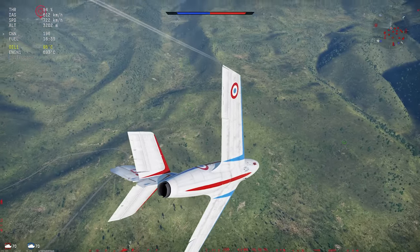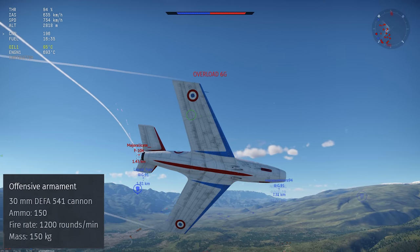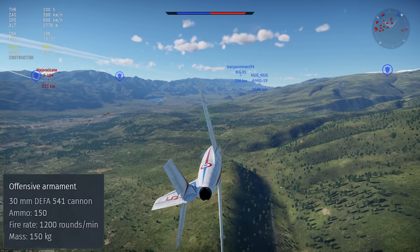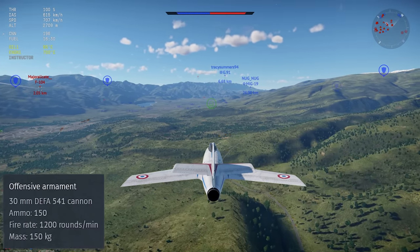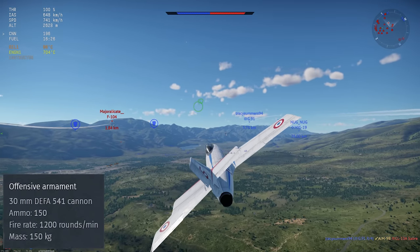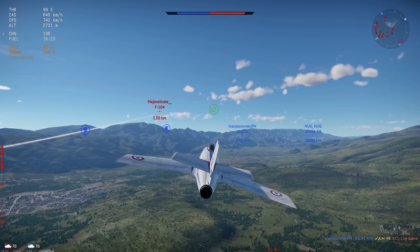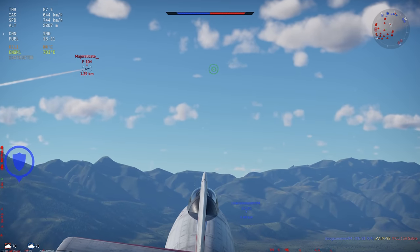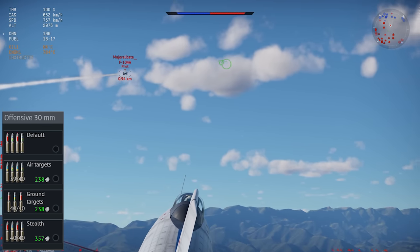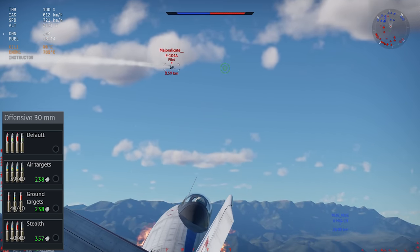Speaking of weapons, the Mystere IIc's primary armament is a pair of 30-millimeter DAFA cannons with 300 rounds of ammo. These are quite powerful in this BR range, have a very flat ballistics trajectory with a good muzzle velocity and a respectable rate of fire. The 30-millimeter DAFAs really are some of the best conventional guns in the game, and using these is completely different than the M50s on earlier French jets, so you might want to practice up a bit. For ammo belts, just take the air targets belt — the explosive rounds are very effective against basically anything that flies.